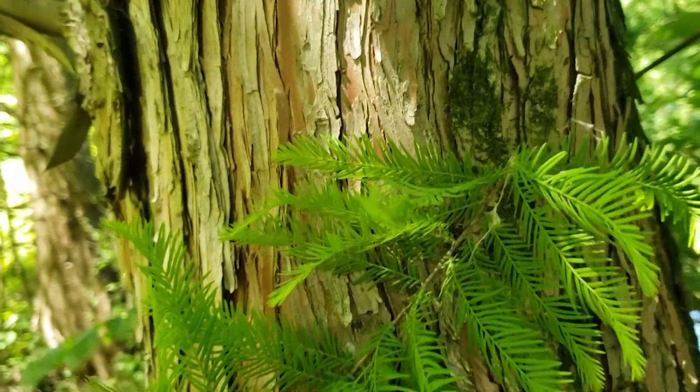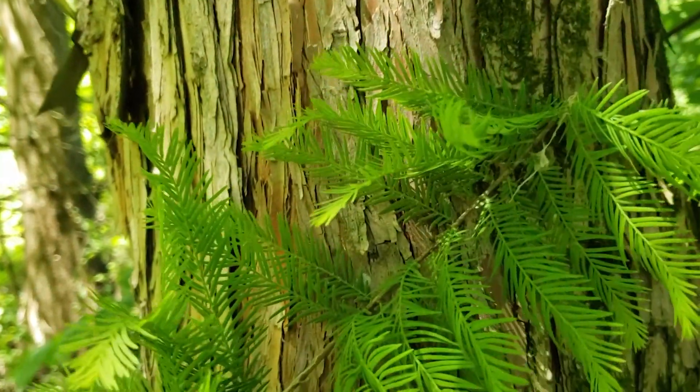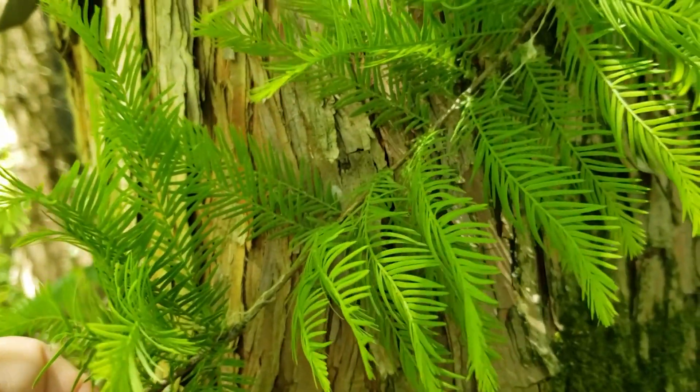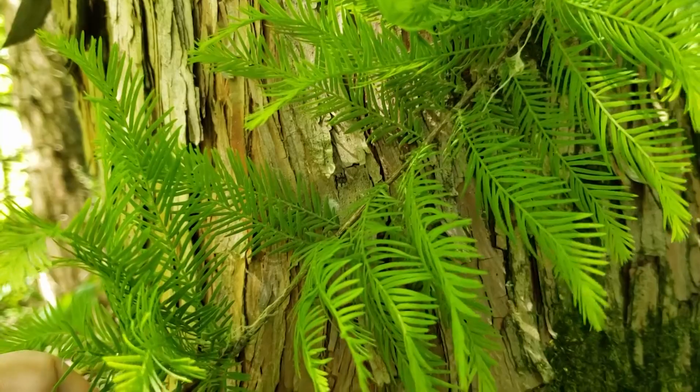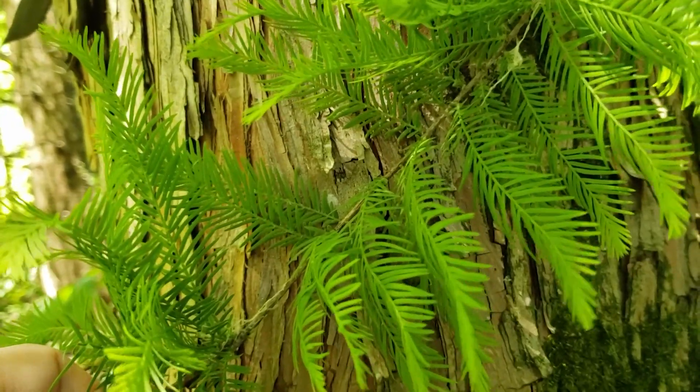Bald Cypress has very fine, almost fern-like foliage that will turn a brilliant rusty red-orange in the fall and drop off — and thus the deciduous conifer.